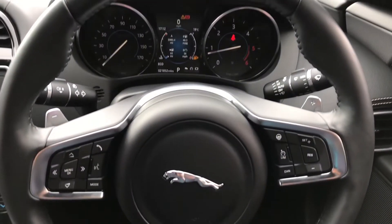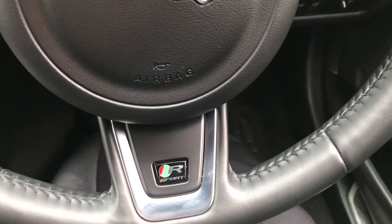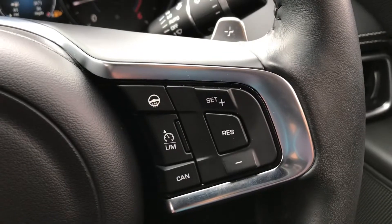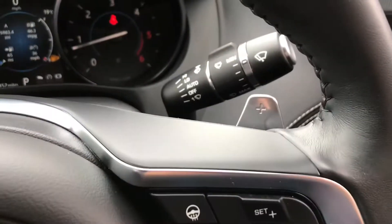Inside the vehicle it has the leather multifunction steering wheel with the R Sport logo just at the bottom. To the left you can answer the telephone. It has voice recognition and your audio controls. To the right it has cruise control with speed limiter as well as the option for a heated steering wheel. On top are the gear shift paddles.